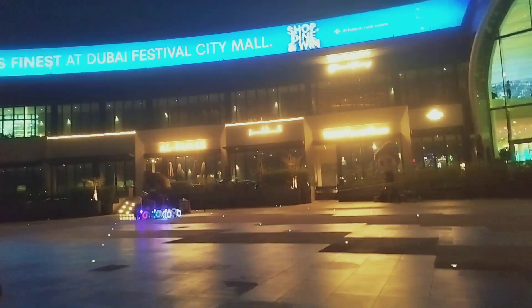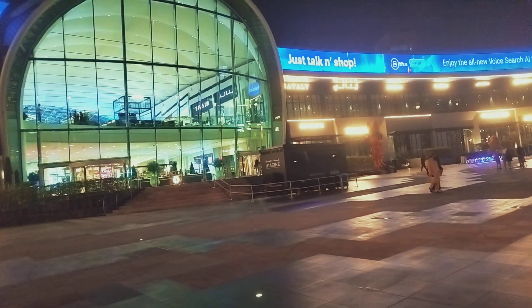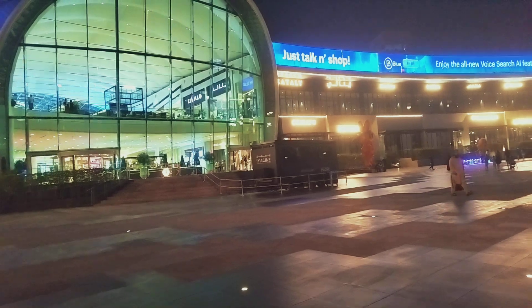In my next video I'll be making a video showing the inside view of the mall. Till then, you can see what brands and what all are here.